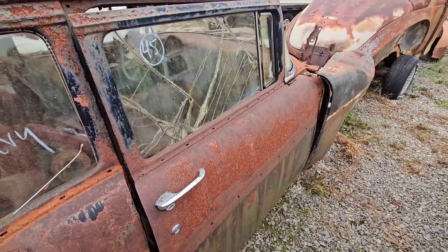This is the other door. Like I said, the bottom of this one's a little worse than the other one. Here's the other one — I need some more coffee. See that right there? It's pretty rusted out right there.